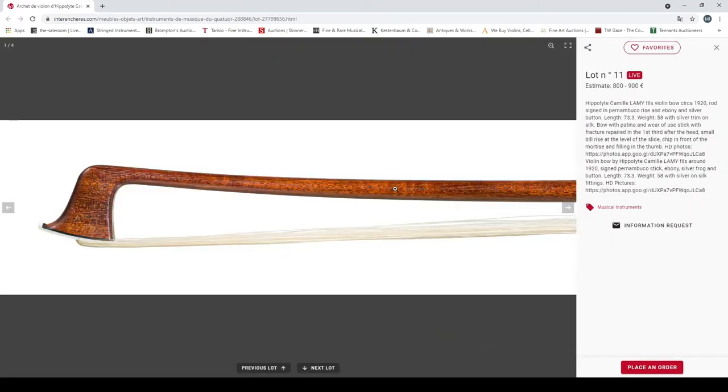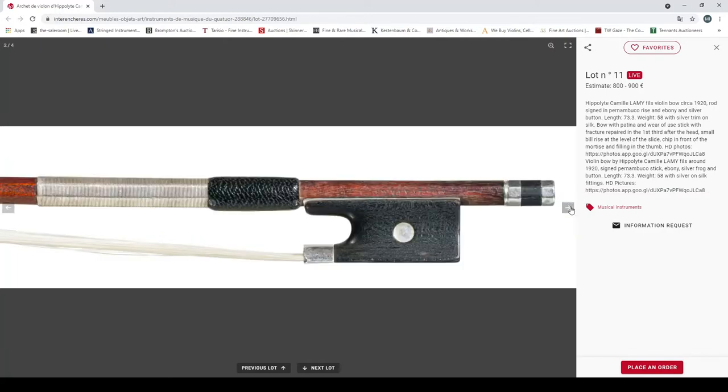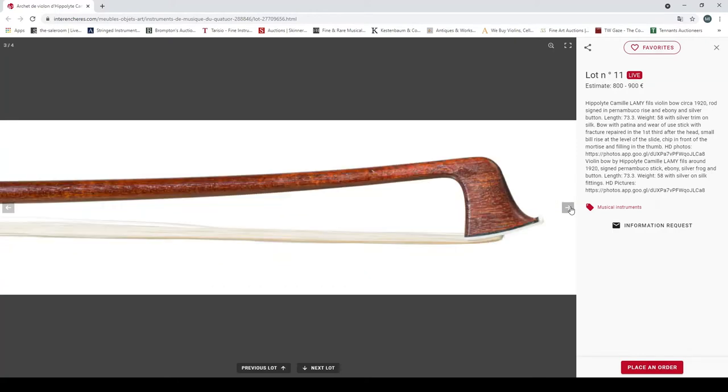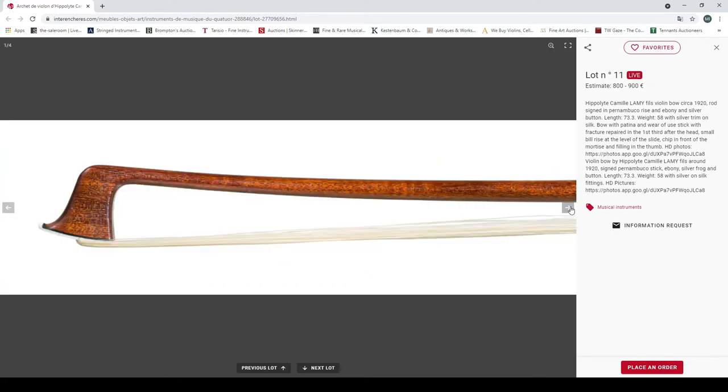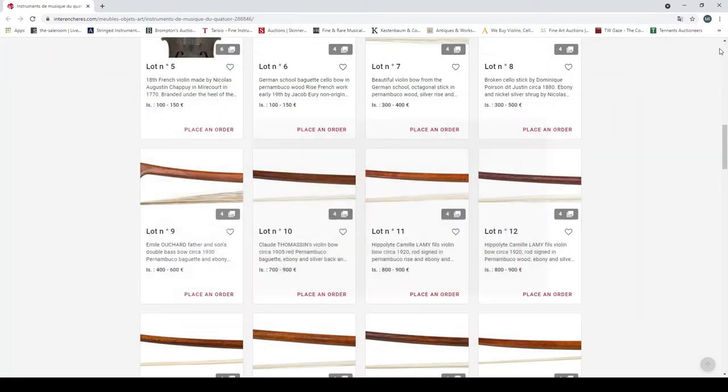A Hippolyte Camille Lamy bow, circa 1920, pernambuco, ebony and silver, with a fractured repair in the first third after the head, some rise. Definitely well used — 800 to 900 euros. Probably good to look at it a bit closer.